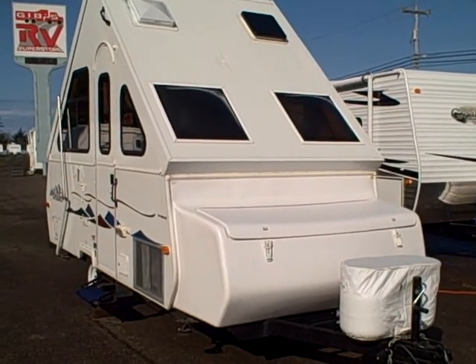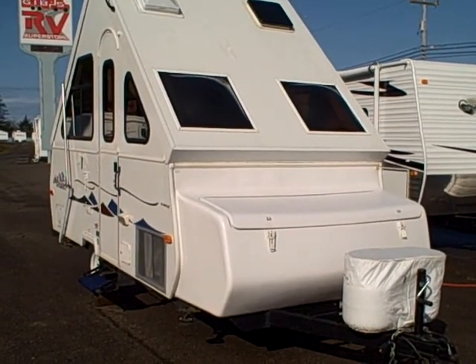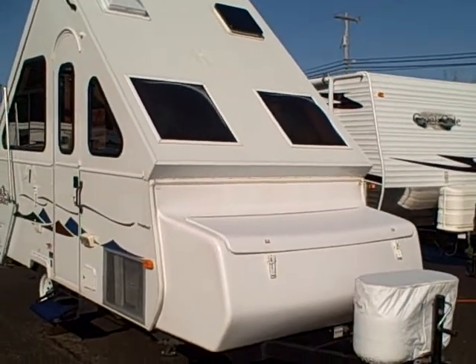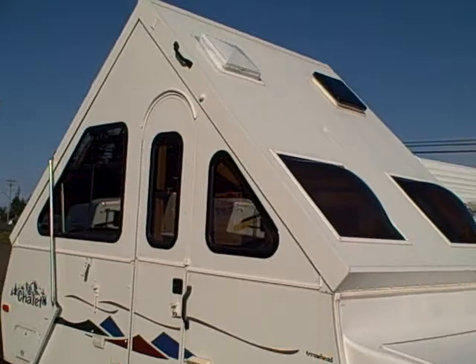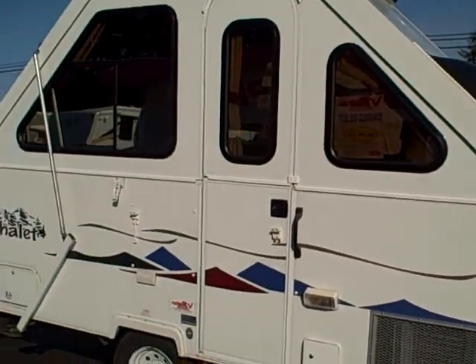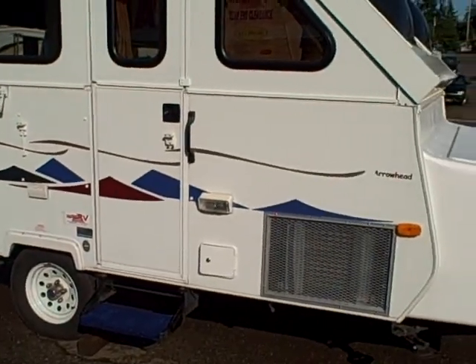Hi, this is Bob with Gibbs RV, and today we're looking at a 2007 Chalet folding trailer. These are a great little RV — you can see the distinctive pyramid-type roof, the teepee-type roof as a lot of people refer to it — lots of windows, lots of headroom, and best of all it's super lightweight.